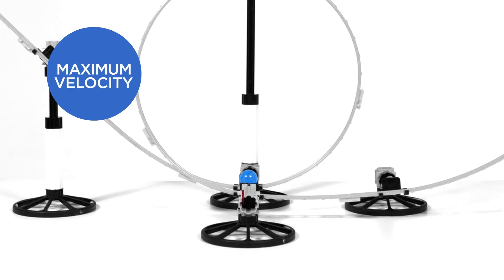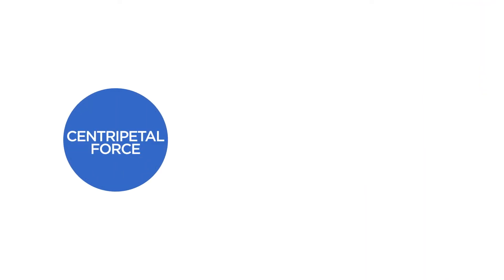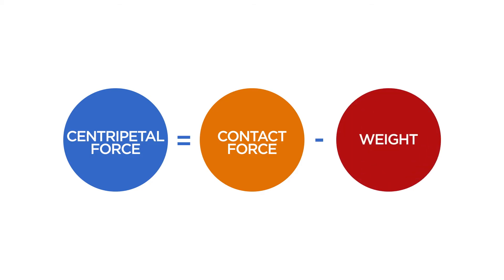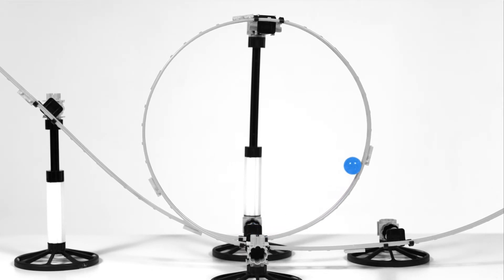Let's consider our analysis at three different points. Here, the ball is moving with maximum velocity. Gravity is directed downwards and the contact force upwards. The resultant force on the ball must provide the centripetal force necessary to move the ball in a vertical circle. That resultant force will be the contact force, which is upwards, minus the gravitational force, which is downwards. The ball continues climbing in the loop to this point and reducing in speed.